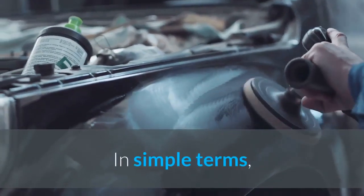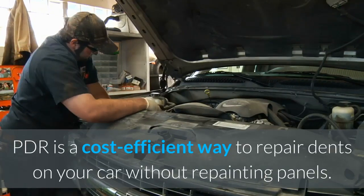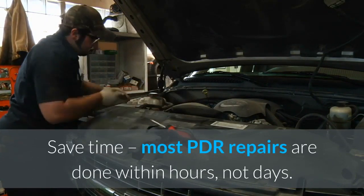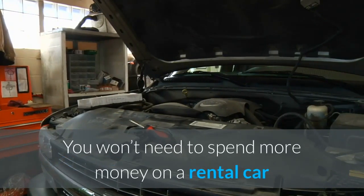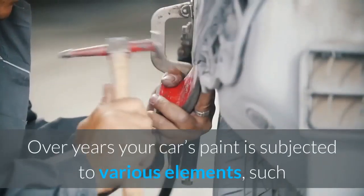What is paintless dent removal? In simple terms, PDR is a cost-efficient way to repair dents on your car without repainting panels. Save time — most PDR repairs are done within hours, not days. Many repairs can be done while you wait, so you won't need to spend more money on a rental car.